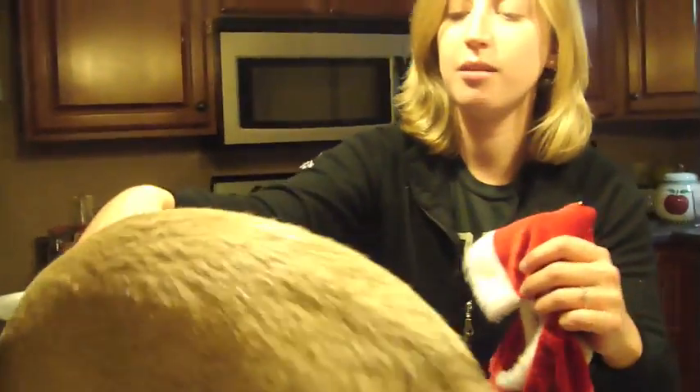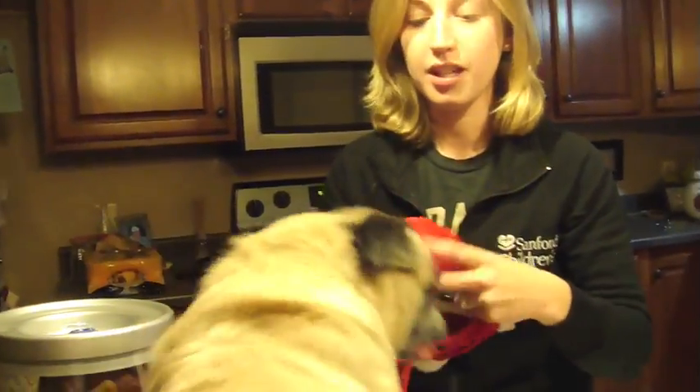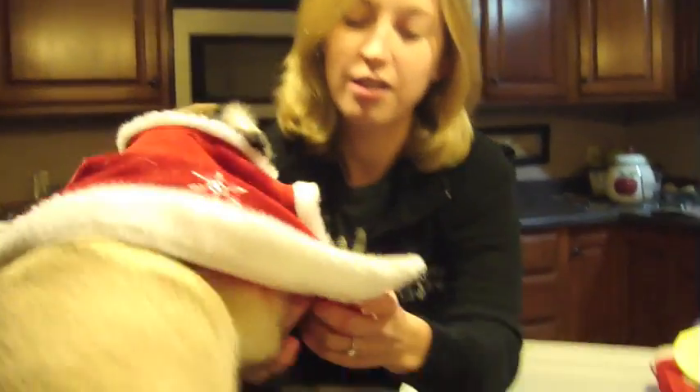Maggie, come on, sit. Let's put your dress on. Sit. Good girl. Put your dress on. There you go. Good girl. And then we put her feet in. Good girl.